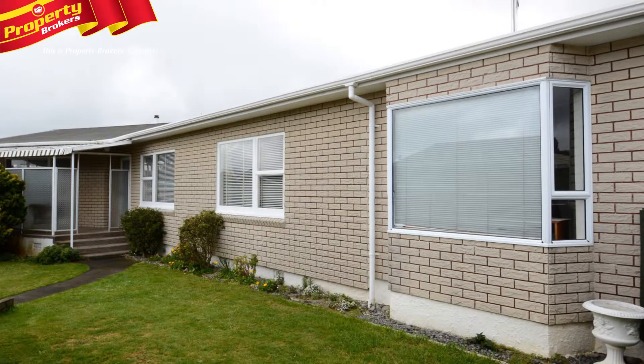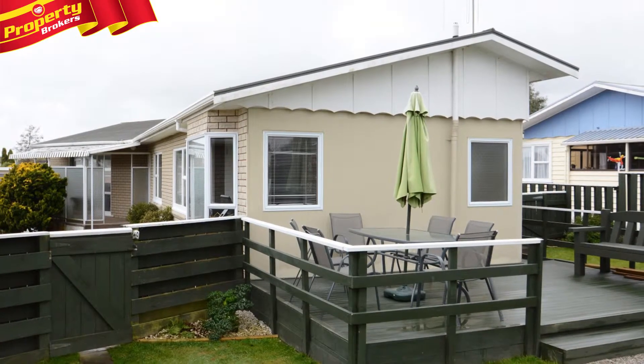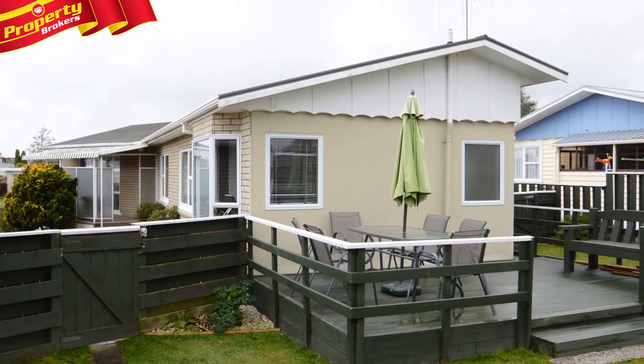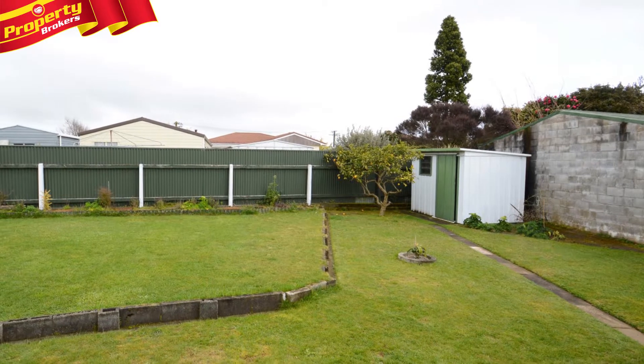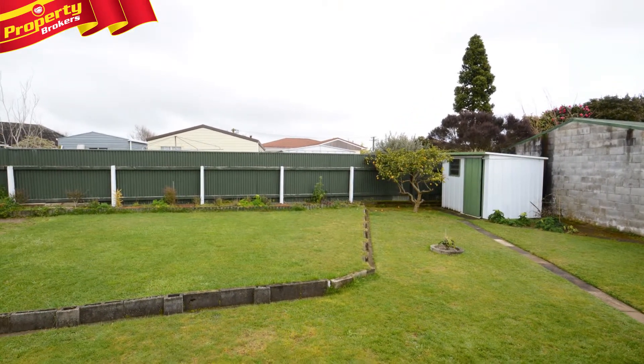Set on 797 square metres of fully fenced section, the rear of the property has decking that will be just perfect for evening entertaining. To complete the buildings are a garden shed, plus a lock-up workshop and garaging for your parking needs.